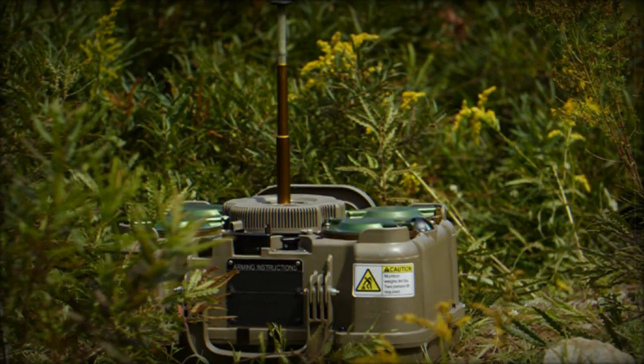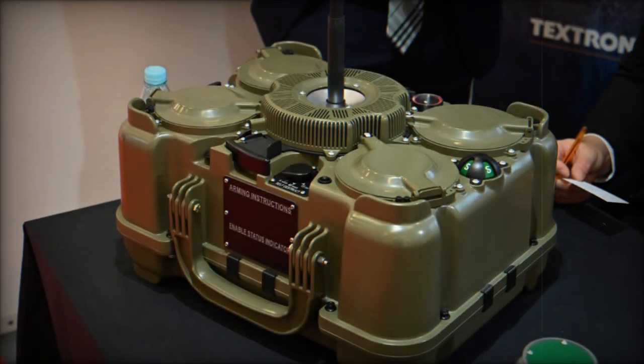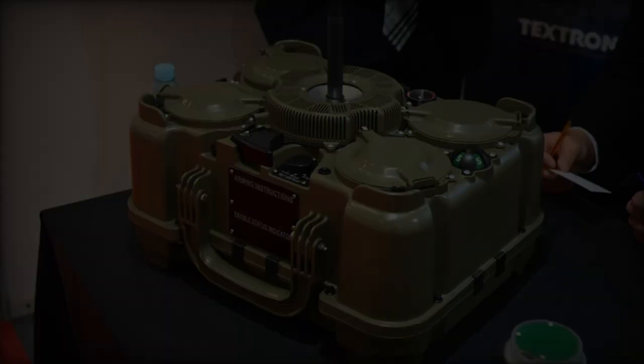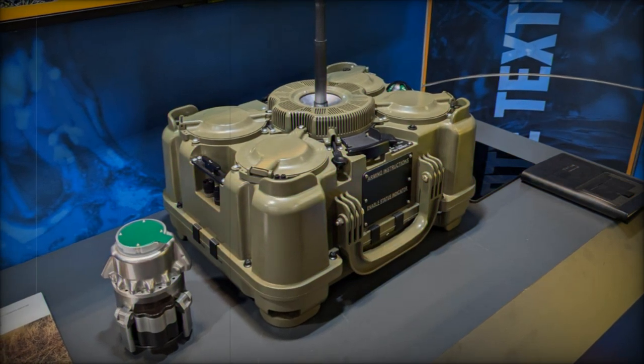The XM-250 is the evolution of the XM-204 Top Attack (TA) system, which was already an integral part of the U.S. Army's counter-mobility strategy. However, the new XM-250 brings several advancements that significantly enhance its effectiveness on the battlefield.